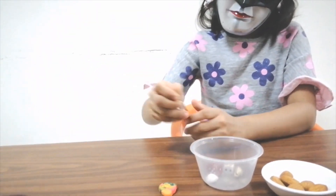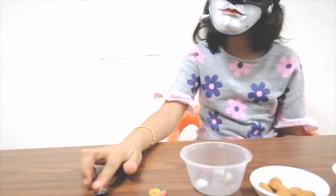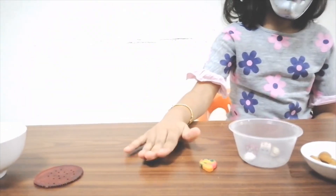Go for the next. This is quite easy. It's a spoon. Good. Where's the next one?